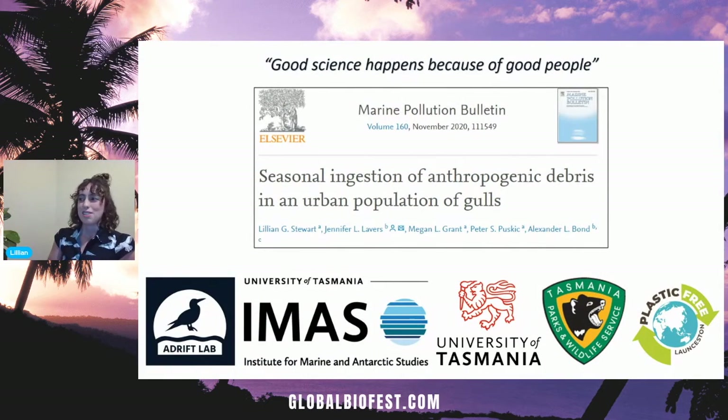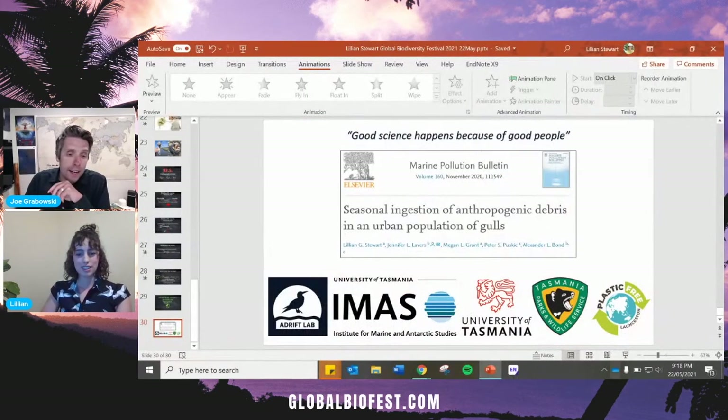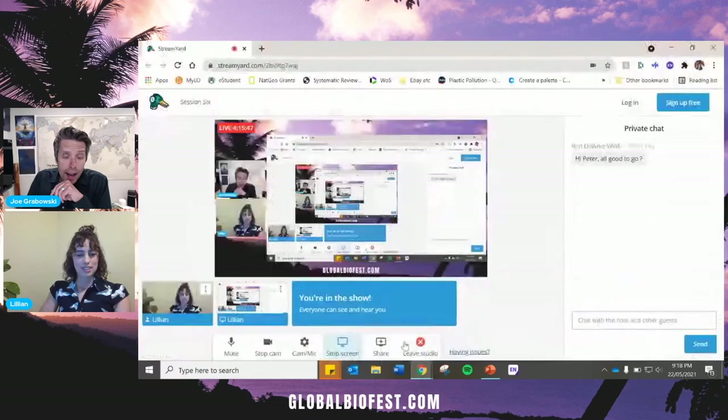Thank you so much for tuning in. If you're interested in reading more about what we did, you can find our research published in the Marine Pollution Bulletin. One of the sayings we have in our lab is that good science happens because of good people, and I'm incredibly lucky to be working alongside some truly incredible people, and incredibly privileged to be speaking alongside more wonderful people today. Thank you very much.